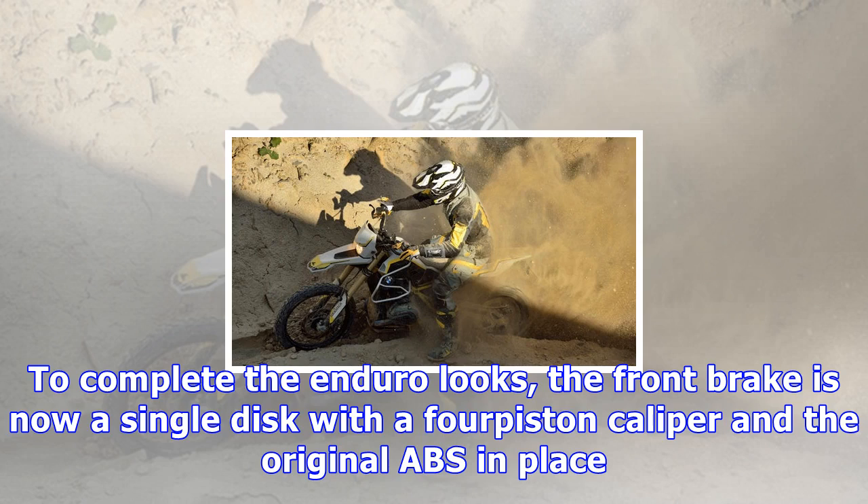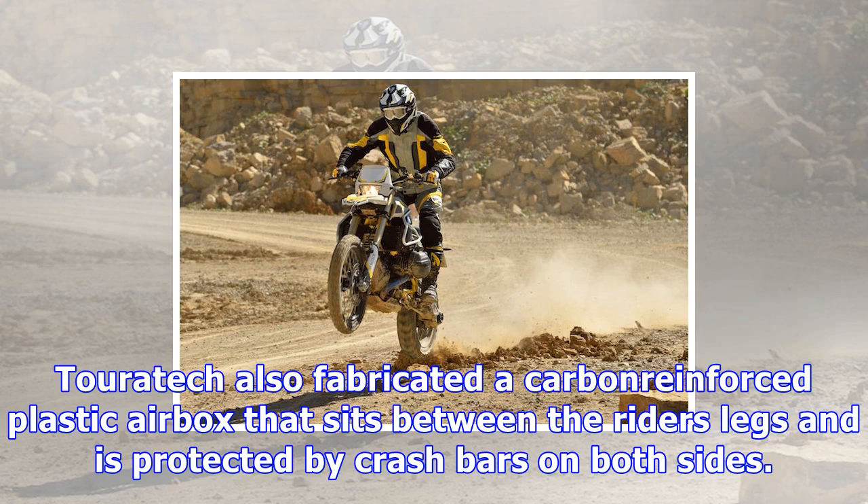Hard off-road efficiency is a requirement for the Rambler, so its suspensions at both ends have been tuned by Touratech specialists, and the frame has been reinforced accordingly.